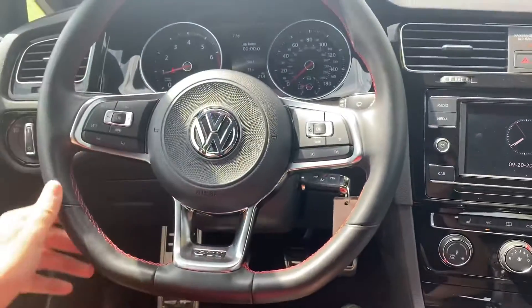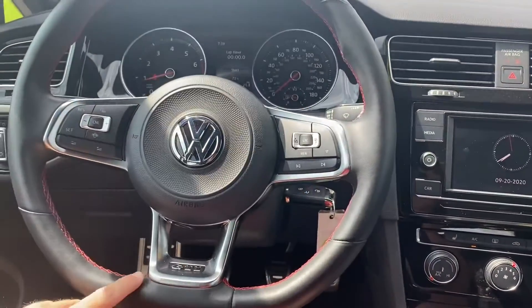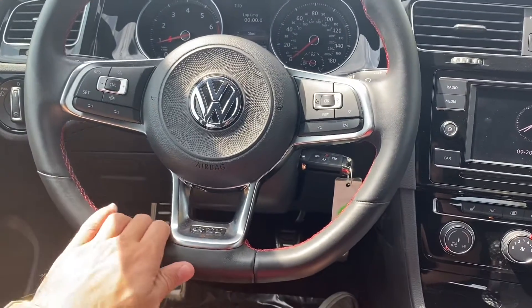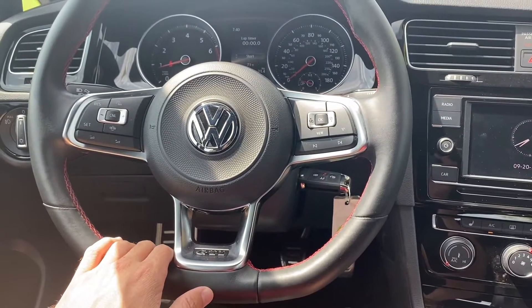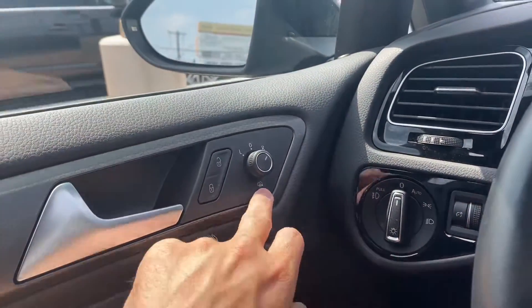Up on the steering wheel, it is leather-wrapped with that same red contrast stitching around the whole entire wheel. It has the GTI badge and that flat bottom. We get Bluetooth capabilities, voice control, and cruise control. And then coming over to our left, we get our heated rearview mirror setting.